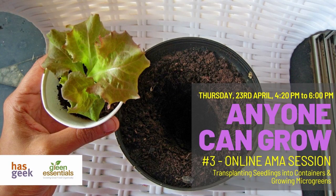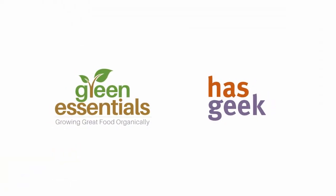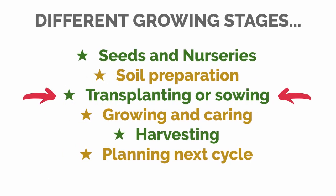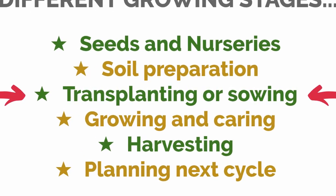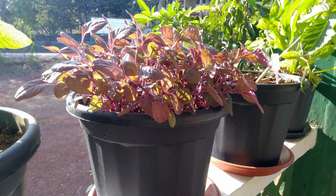Hi everyone! In the coming week we continue with session 3 of our Anyone Can Grow AMA series in collaboration with Hasgeek, which started a couple of weeks ago. In this session we will discuss the next stage of growing your own food, which is the process of transplanting your seedlings into growing containers.